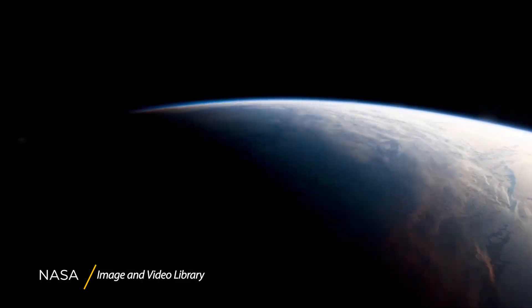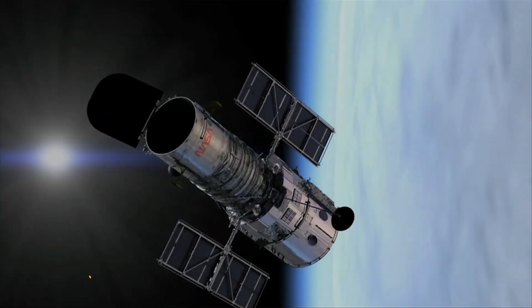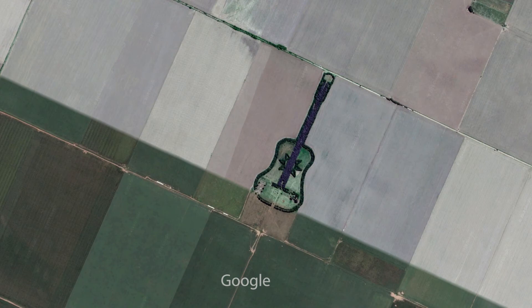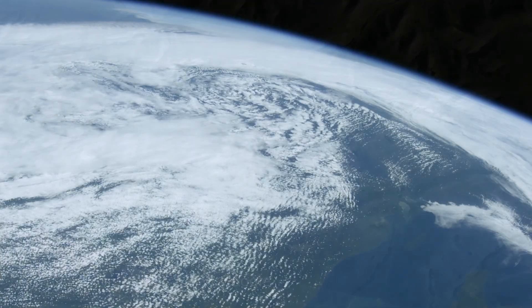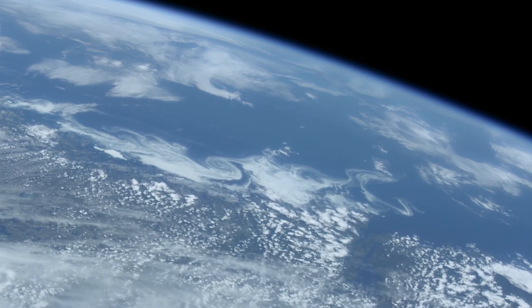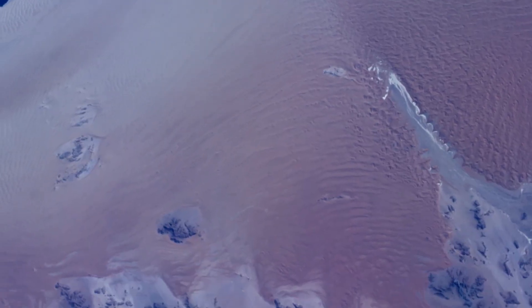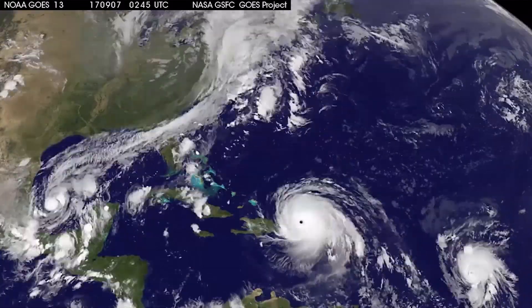Jump ahead to today, and the satellites we use are incredibly advanced. They're used for everything including communications, GPS, spotting things on Google Earth, and many different weather applications. This includes observing clouds, wind speeds over the oceans, volcanic ash plumes, snowpack, sandstorms in the Sahara Desert, and tracking storms so we do know when they're coming.